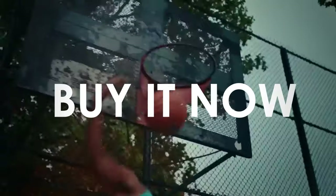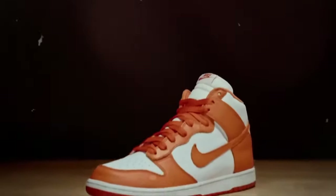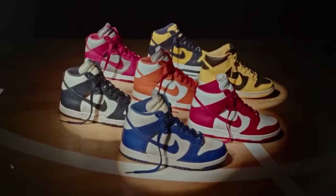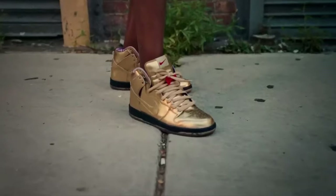Ever heard of BIN? It stands for buy it now — the fixed price a seller sets without room for negotiation. If you're into unboxing joy, BNIB is your jam: brand new in box, sneakers untouched and still wrapped in their original packaging. We should all know the term beater — the everyday pair of kicks that gains character from scuffs and stains.